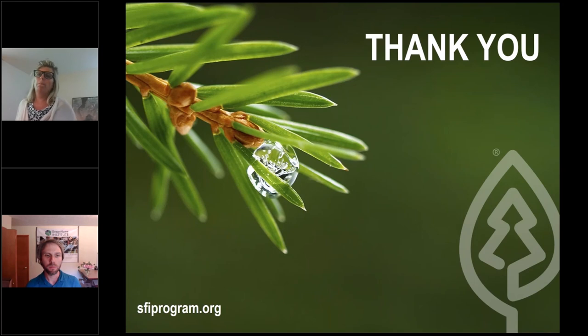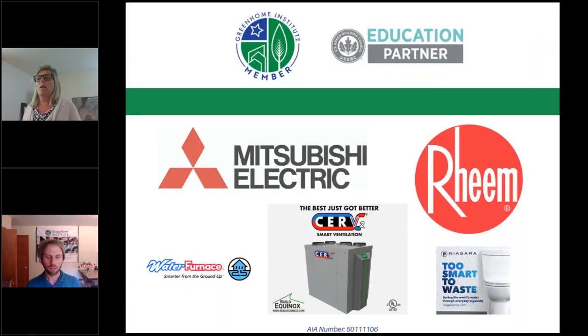Another attendee noted SFI certified forests being available for public recreation and asked whether these are public forests, private, or a little bit of both. It's a little bit of both — some state forests are certified, and then there's a large portion of large private forests like Weyerhaeuser. I don't have the specifics, but they're accessible to the public, as opposed to not being available. So there's a mix of private and public owned.